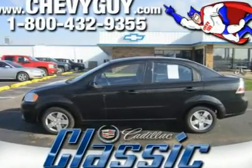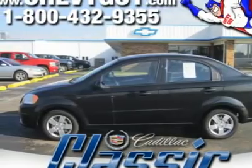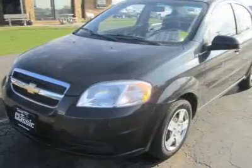This 2010 Chevrolet Avio has set itself as the standard for first-time car buyers, especially those that face daunting commutes each day.